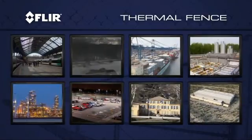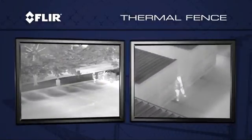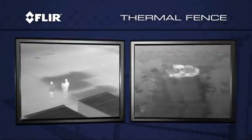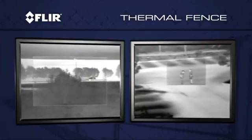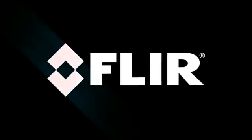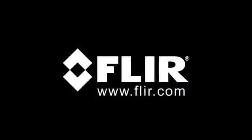Whatever you are trying to protect, the FLIR thermal fence is the solution. FLIR Systems is the recognized leader in thermal security cameras around the world, with more cameras in the field than every other manufacturer combined. Call or visit us on the web today to find out how the FLIR thermal fence can help protect what's most valuable to you.